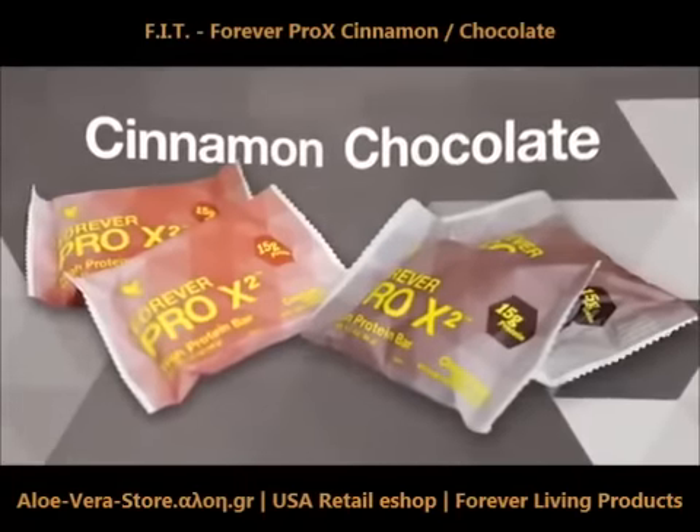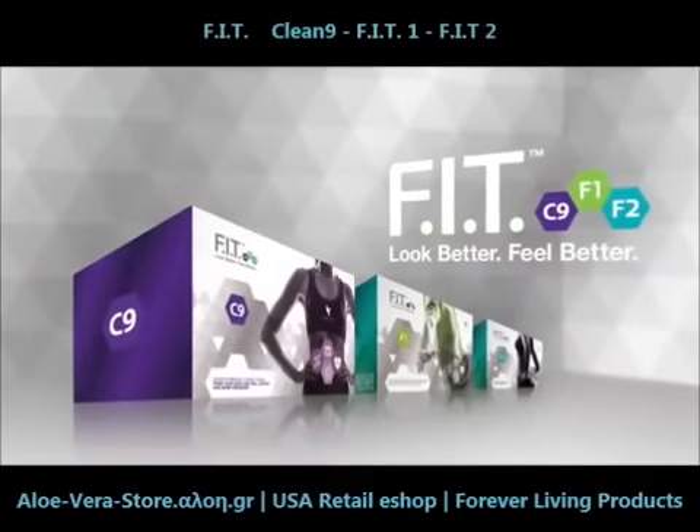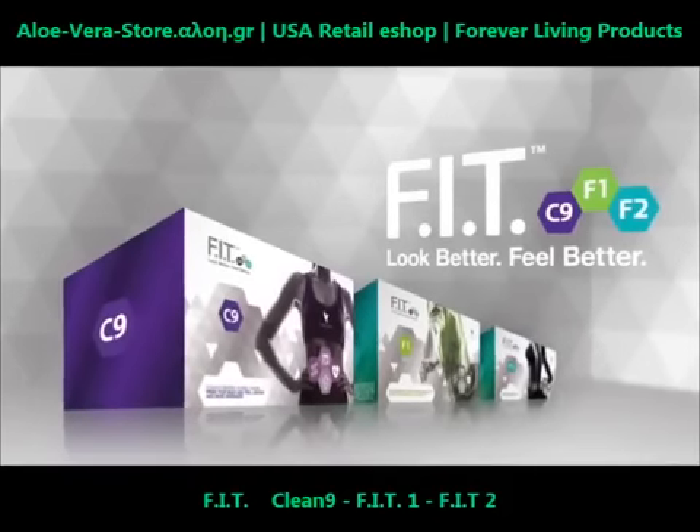Available in cinnamon and chocolate. The most exciting new innovation from Forever Living Products — the key to transforming your life is Forever Fit.